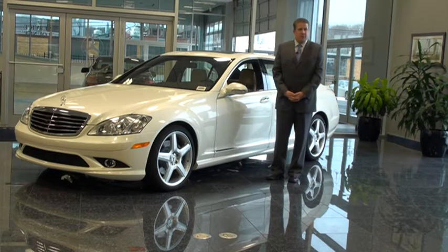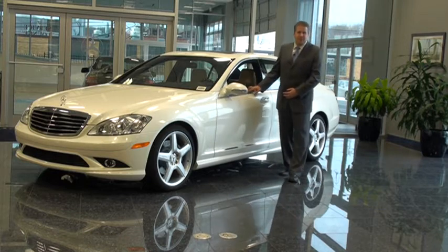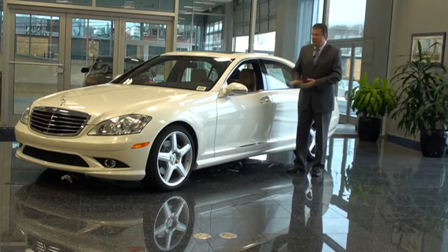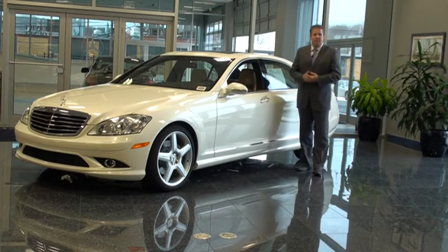I've personally been — this is my third generation of S-Class that I've been fortunate enough to be a part of, and I can say it's the best thing that they've come out with. This model here is one of my favorites.